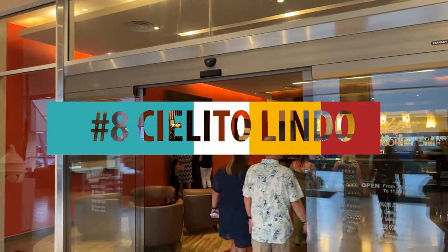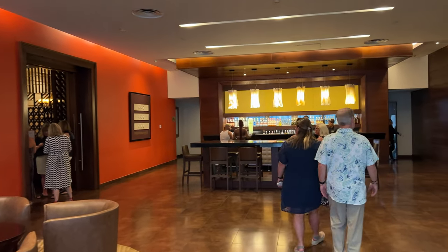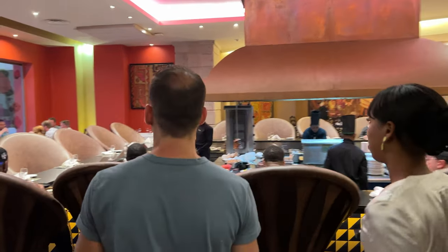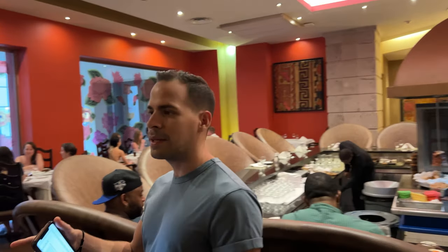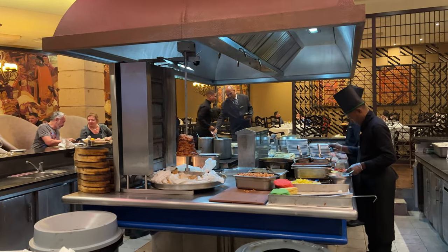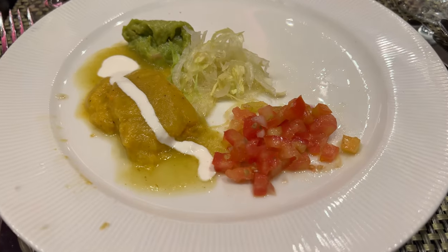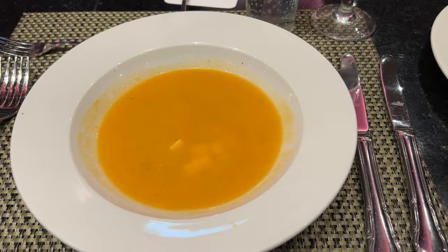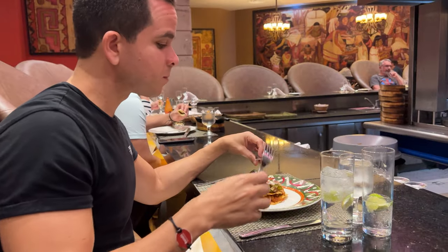Number 8: we loved the Mexican restaurant Cielito Lindo. The decoration was also on point, with exciting seating arrangements. We chose to sit in the unique chairs around the grills, which made it an exciting experience. The staff at this restaurant was the friendliest we interacted with during our stay. We tried the tamales, corn soup, quesadillas, sabana, and the vegetarian chilaquiles — everything was tasty.